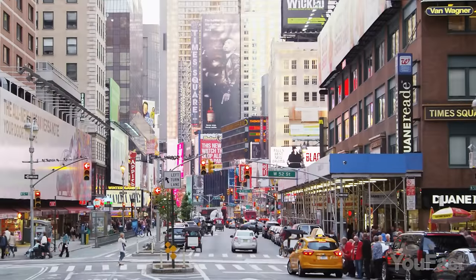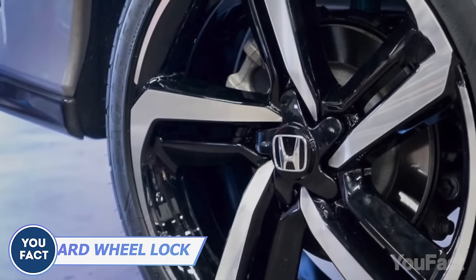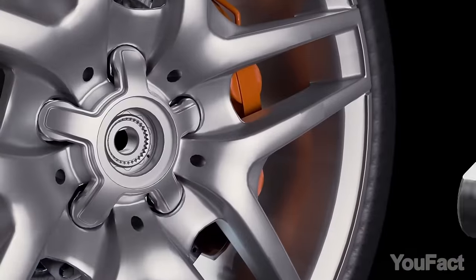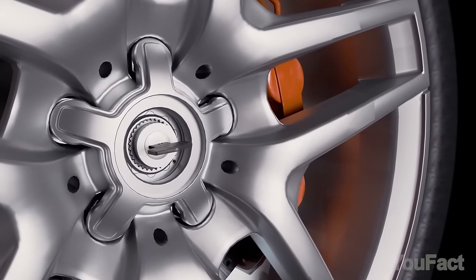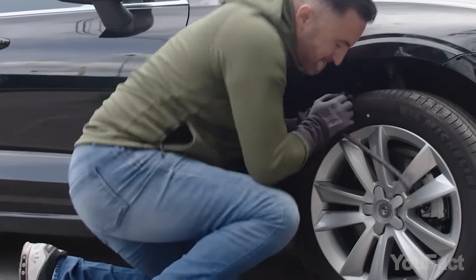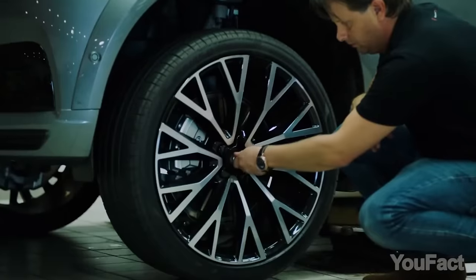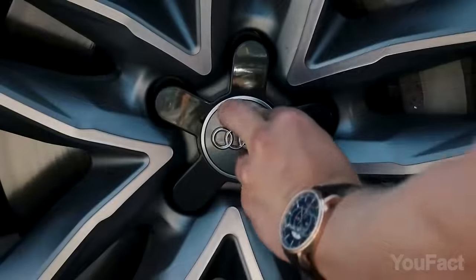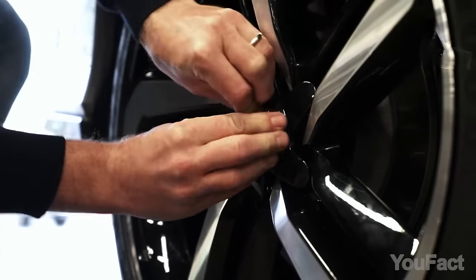Whether you're parked in a busy city or a remote area, tire theft can happen anywhere. RimGuard is here to keep your wheels safe and secure. This tire lock is easy to install — it fits snugly over the bolts, creating a powerful barrier that's virtually impossible to breach. It's the only lock certified according to the Swedish Anti-Theft Association's norm for wheel locks, with the highest security classification. Keep your tires where they belong.